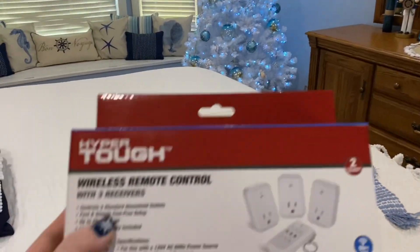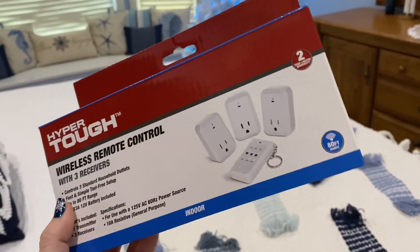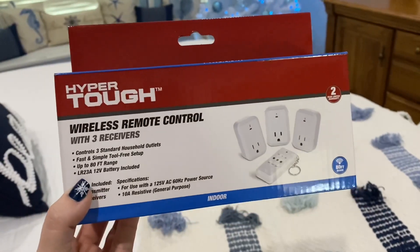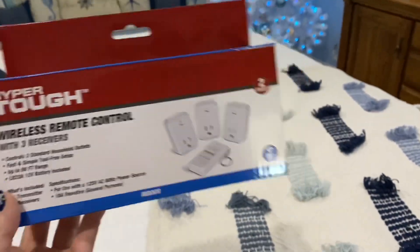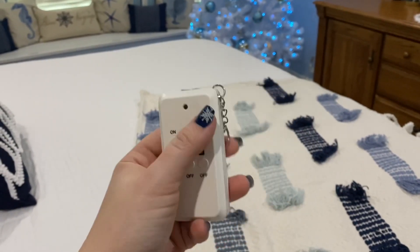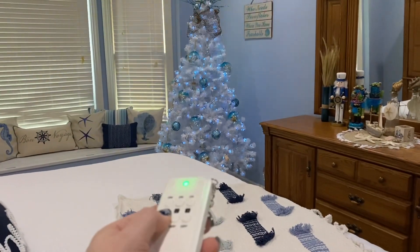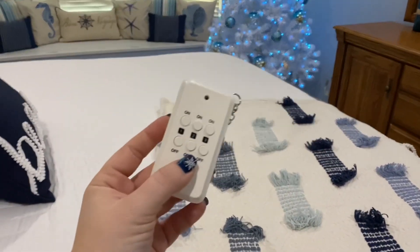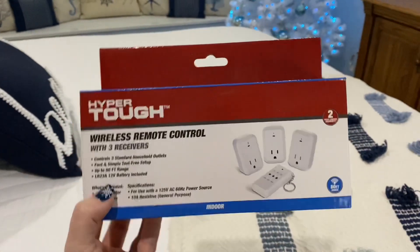I just wanted to show you guys these little wireless remote controllers that I got at Walmart. I don't even remember how much these were but they weren't very expensive and there's three in a box. All you do is plug them in and then plug in whatever you are wanting the controller to turn on and off. I have the Christmas tree down here plugged up to one of these and then the Christmas tree upstairs as well. This has been the most convenient thing this year. So just as a little tip, maybe pick these up from Walmart, especially if you have a ton of Christmas trees like I do.